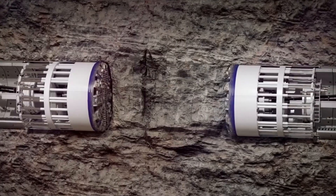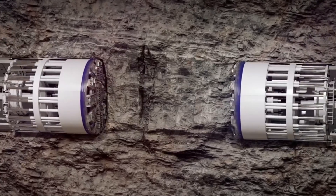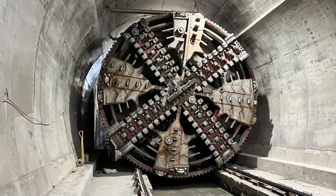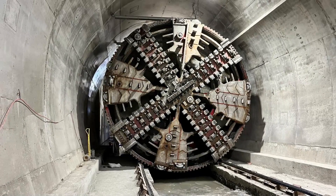The construction of the tunnel occurs in segments. Just as one TBM is inserted from Wilton, another will be inserted at Whitby. The only difference is that the latter can't be transported as a whole due to the limited area of the shaft.